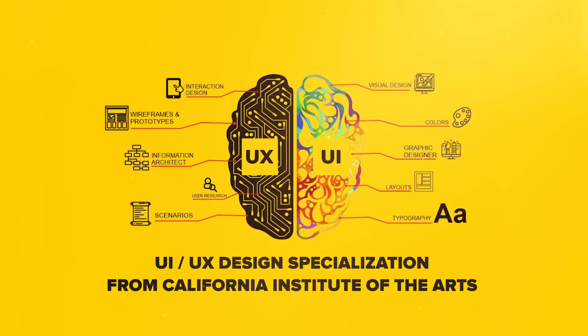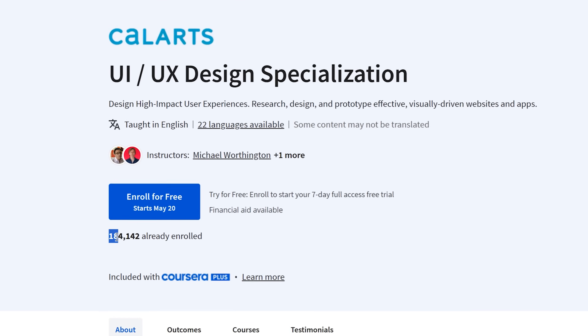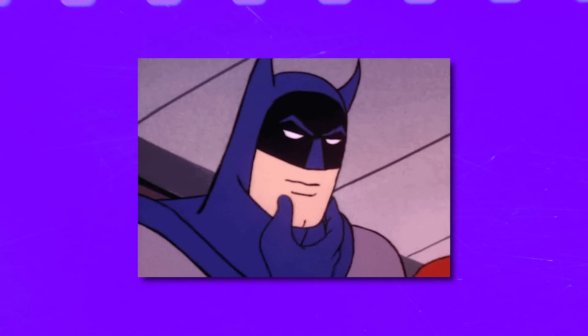UI UX Design Specialization from the California Institute of the Arts. This is one of the top UI UX design learning programs on Coursera. Over 180,000 students have already enrolled in this specialization, and the average rating for it is 4.7 out of 5 stars. But is it something you should consider trying today?